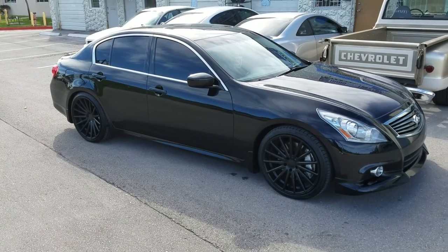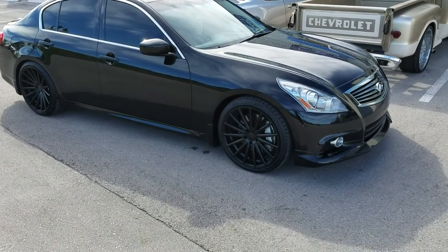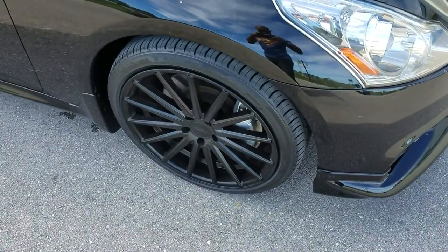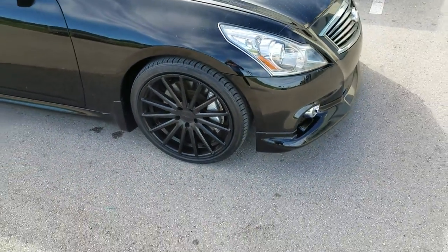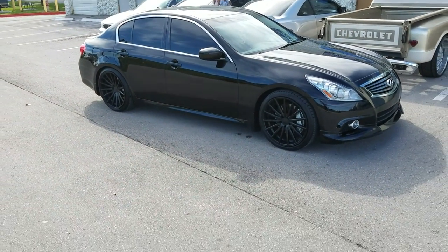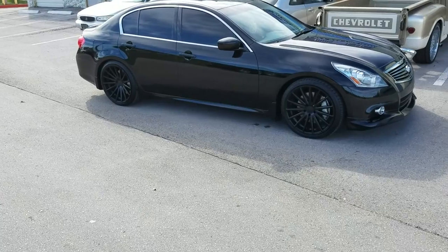Got the Vossen VBS — can't remember which model — 20x9 in the front. Powder coated them black because they didn't have black in stock. 20x10.5 on the rear, dropped the car, 245-35 with a 275-30-20.